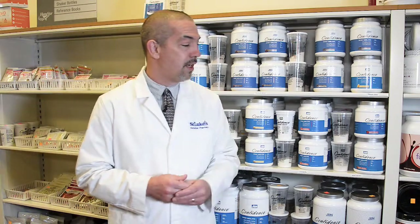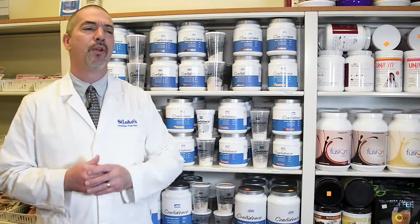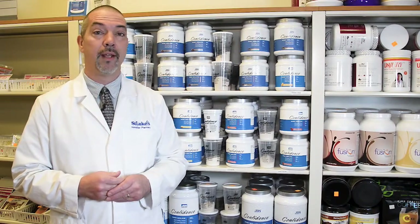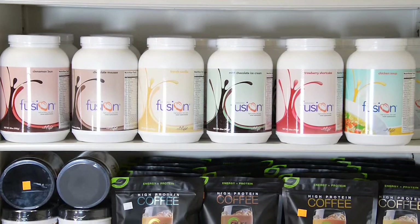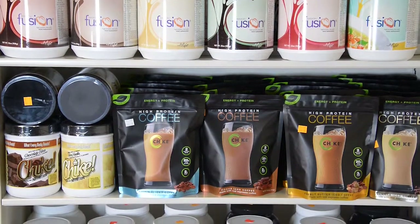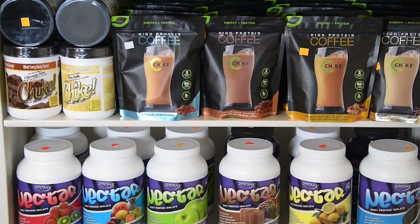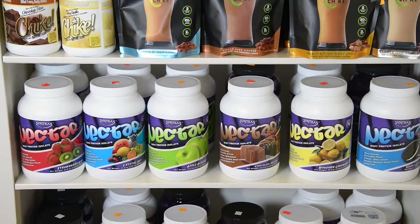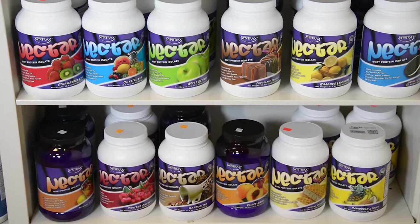Some of our proteins have meal replacements. They're called meal replacements because they have added multivitamins and minerals right in them, which raises the price point — so they're a little more expensive. On your two-week liquid diet prior to surgery, that's a nice option because you're getting the multivitamins and minerals you need in your diet. After surgery, you can continue on the meal replacements or switch to a regular whey protein isolate and add your vitamins to it.